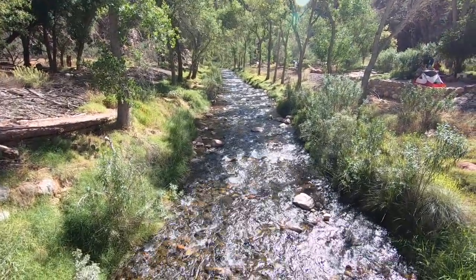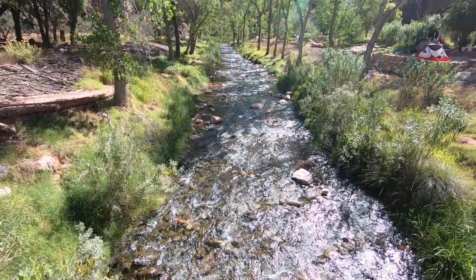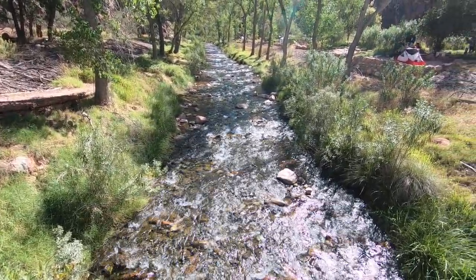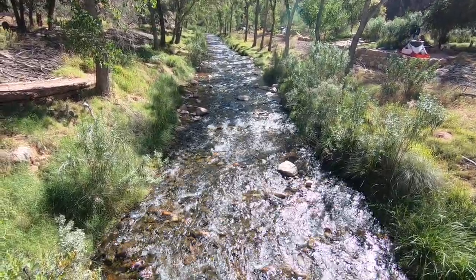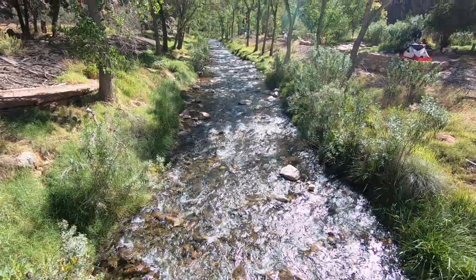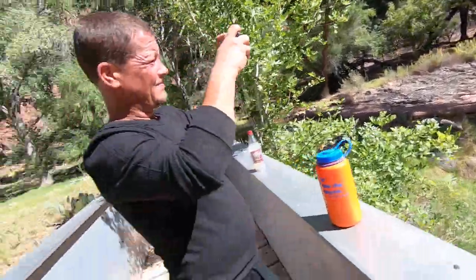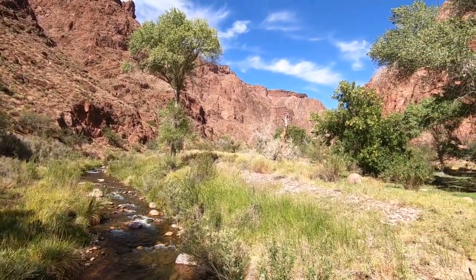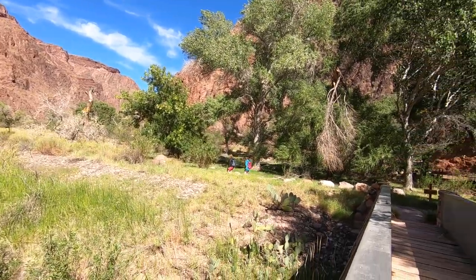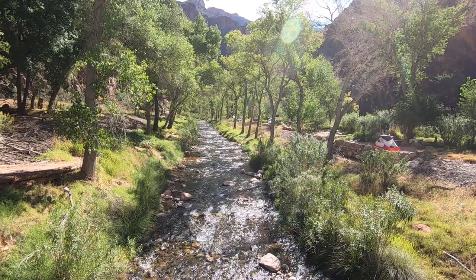This is the Bright Angel Creek just south of Phantom Ranch. Entering into the Bright Angel Campground, we're at spot number 26. We were at 25 last night — it was wet, didn't like it as much. Looking north, it's pretty that way. Phantom Ranch is up that way. Those two girls are headed towards Phantom Ranch. Looking this way, it's pretty too.